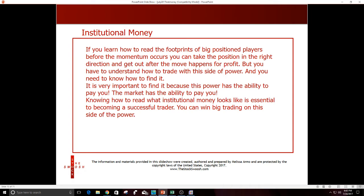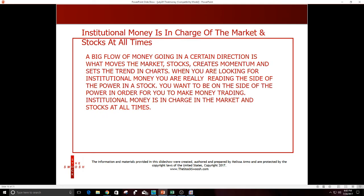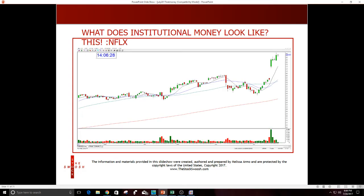If you learn how to read the footprints of big position players before the momentum occurs — as happened in CMG — then you can take the position in the right direction and get out after the move for profit. You have to understand how to trade with the side of power: how to find it, read it, and predict it. Institutional money is in charge of the market and stocks at all times — a big flow of money in a certain direction is what moves stocks, creates momentum, and sets the trend.